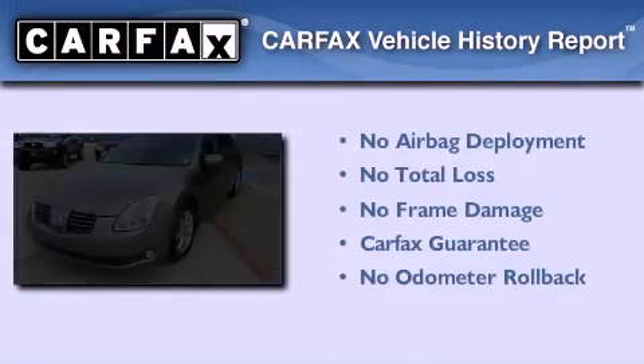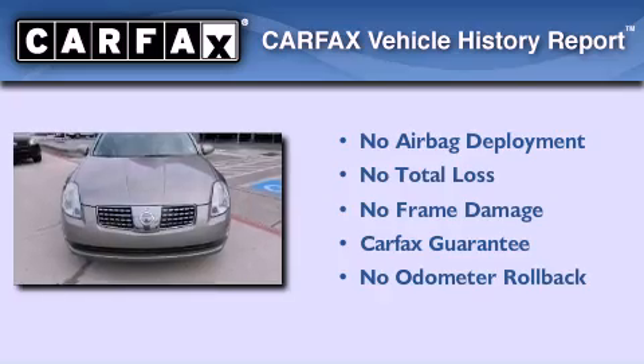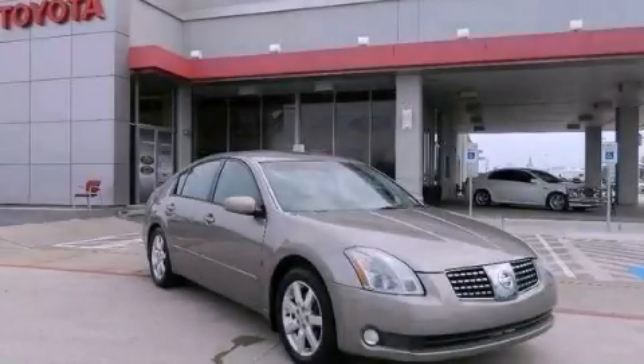Not to mention that this car qualifies for the Carfax buy-back guarantee. Stop by today and test drive this automobile for yourself.